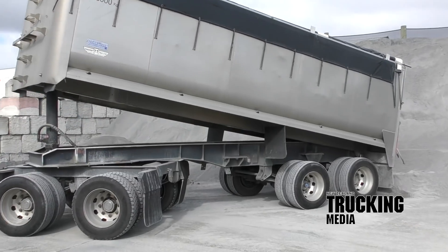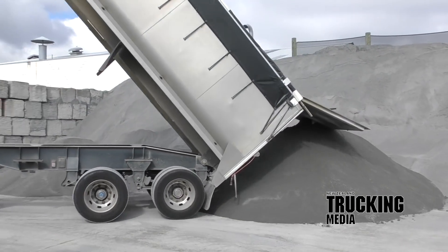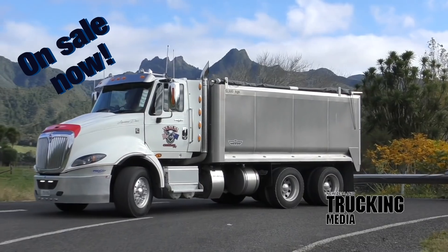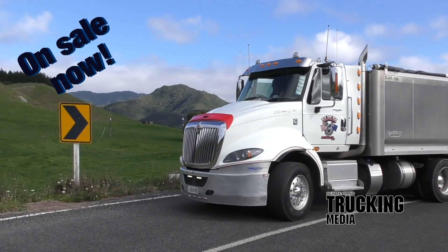To get the complete picture on the purpose-built ProStar for Rangaruri-based Triple M Cartage, grab a copy and read the full story in the June 2019 issue of New Zealand Trucking magazine — on sale now. Have a great month out there and travel safe.